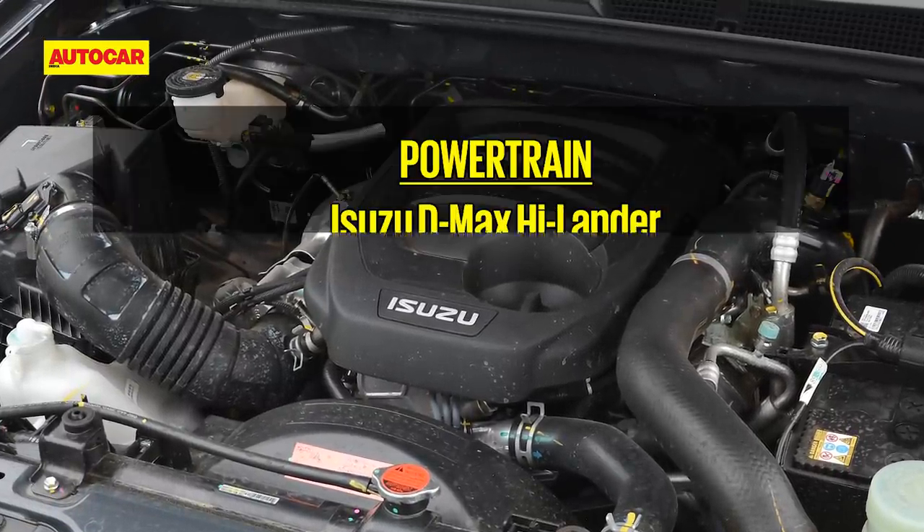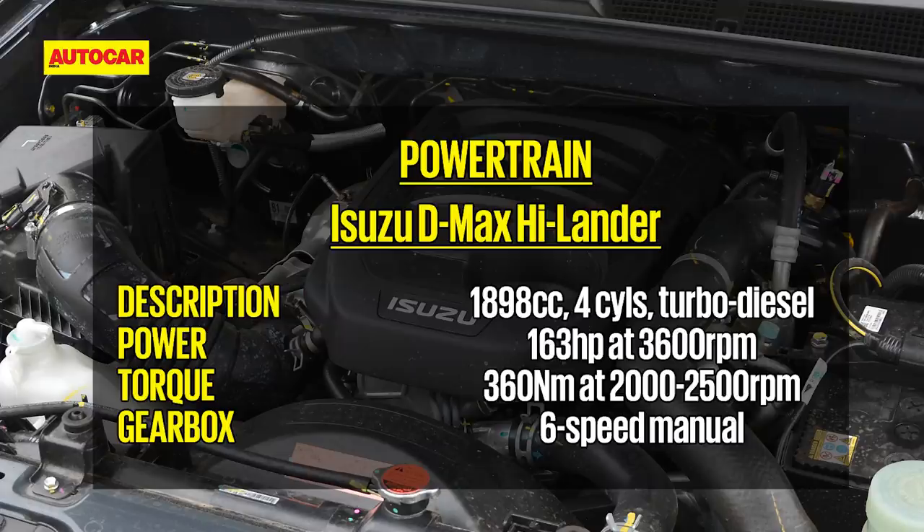In BS6 spec, the engine makes 163 hp and 360 Nm — a rise of 13 hp and 10 Nm respectively. The Highlander pairs this engine with a six-speed manual transmission that channels power solely to the rear wheels.